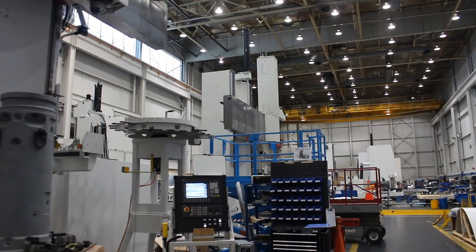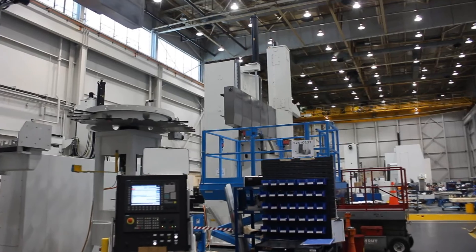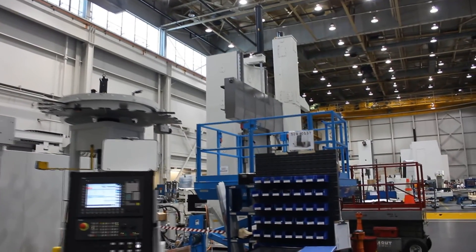Our engineering team will release a bill of materials. Our purchasing team goes out and buys all the equipment and components that we use to make the machines. And then we have a skilled group of assemblymen and women who put the machines together. Usually the time span of a machine on our floor being assembled is less than two months.